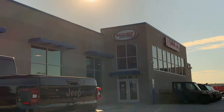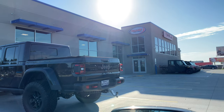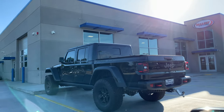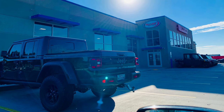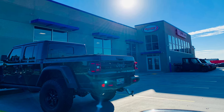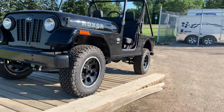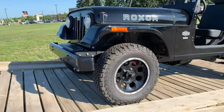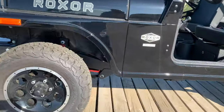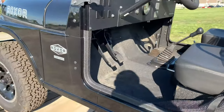Hello guys, welcome once more to another video. Today we are at our favorite dealer, Valily Sports and Marine in Minot, North Dakota. This is one of the dealers that moves a lot of units, so they always have fresh inventory. Today we could see they had three Roxors — these are 2019 units.